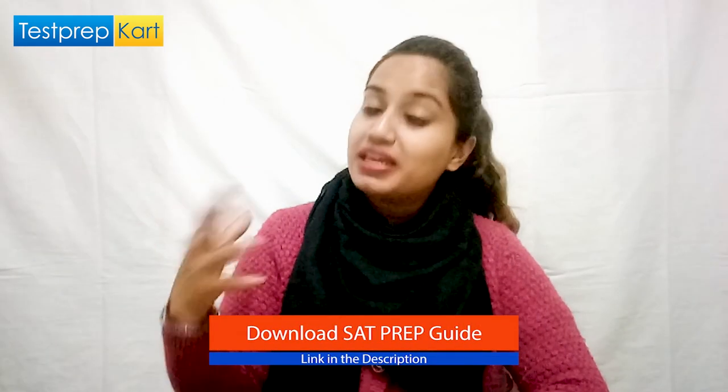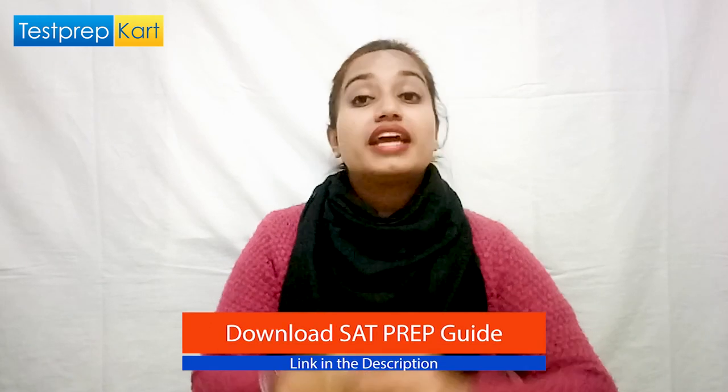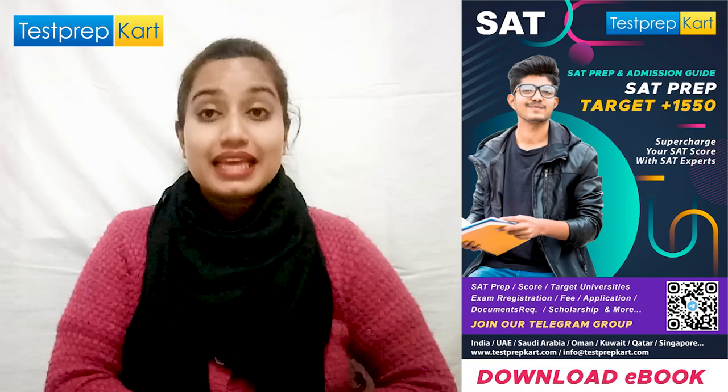Some universities have their own criteria or eligibility requirements for admissions. So you should first be clear about which universities or countries are accepting the SAT score, and if that is your dream university, then start your preparations for the SAT exam now.